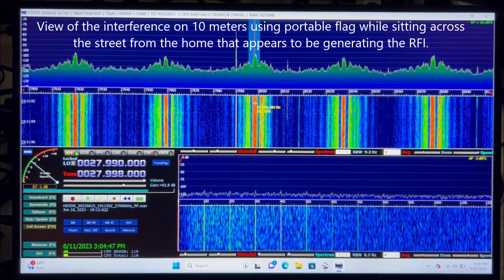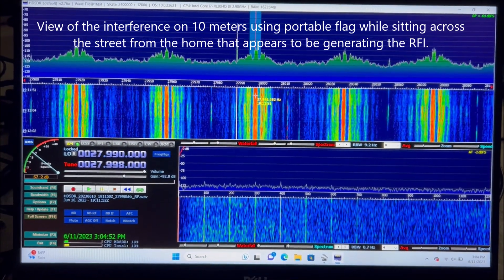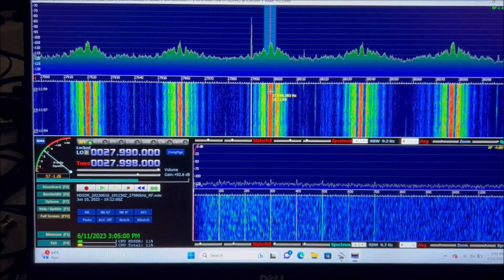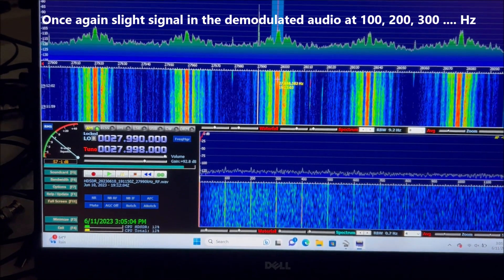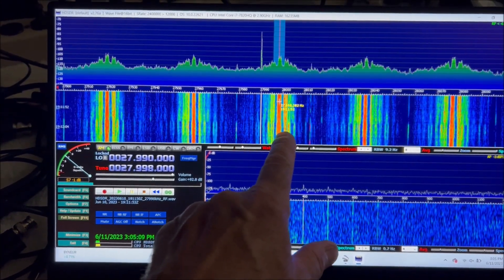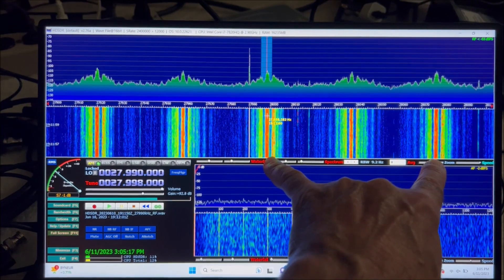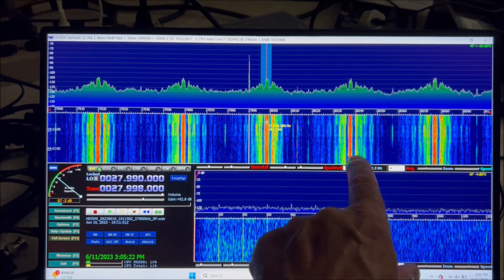Mike also mentioned that his noise floor on 10 meters rises when he's beaming north — the same direction. We took a quick look while sitting across the street from the house we tracked the RFI down to on 10 meters, and looking here it looks like the signals are repeating every 39 kilohertz — not much difference between the signals spaced 78 kilohertz apart versus the signals in between.